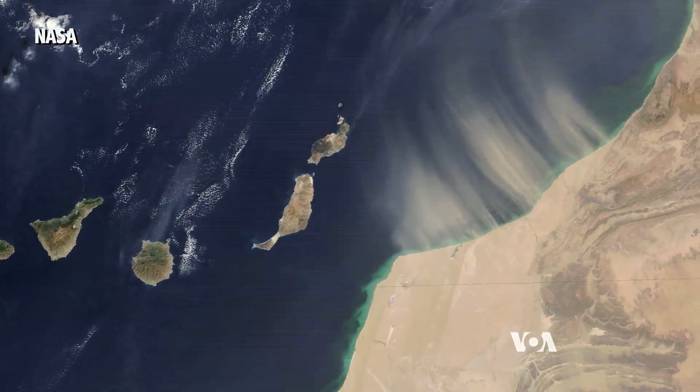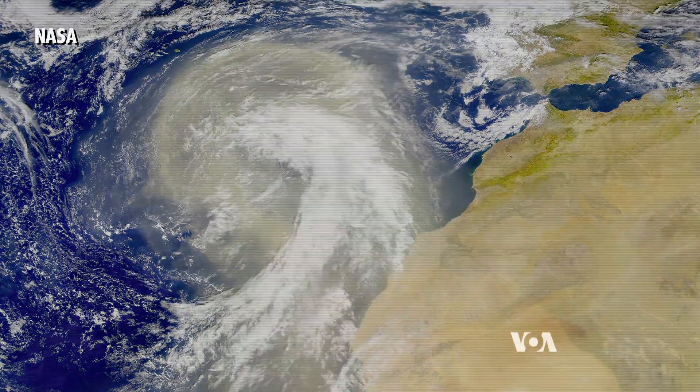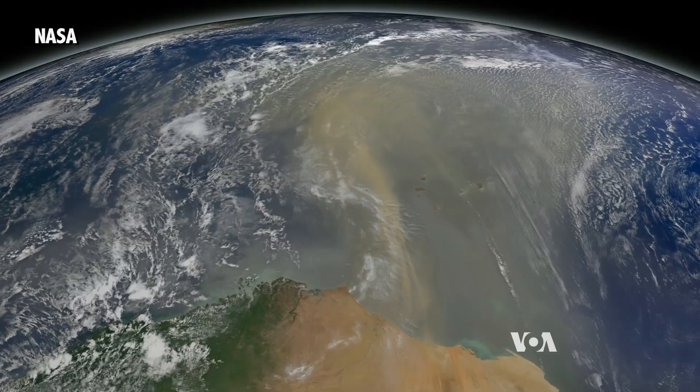Giant plumes of dust blow off the Sahara Desert. They're easily visible from space. Atmospheric dust — African dust — is one of the most prominent atmospheric features, second only to clouds.